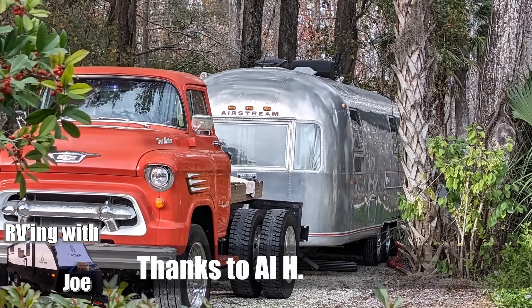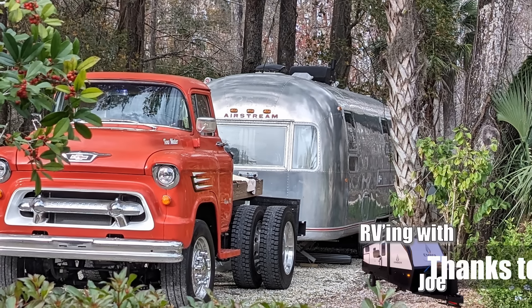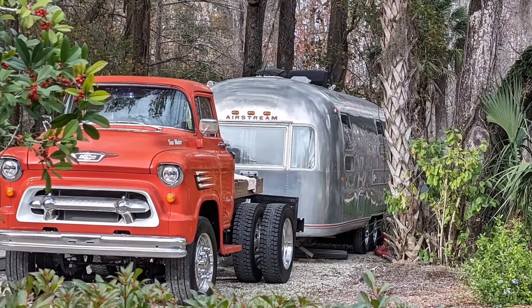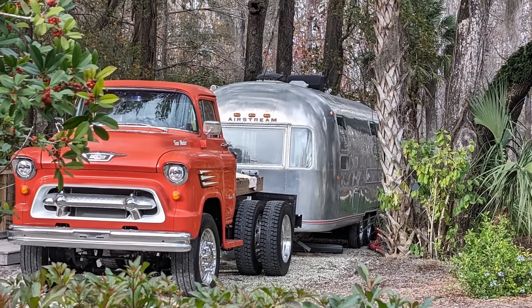If you have a really cool video or cool RV you want to send in to me, send it to RVingwithjoe@gmail.com. I love it when you send them in. I can't use them all — I'm getting lots and lots of them — but I really enjoy going through them all. I read them all and I appreciate it.